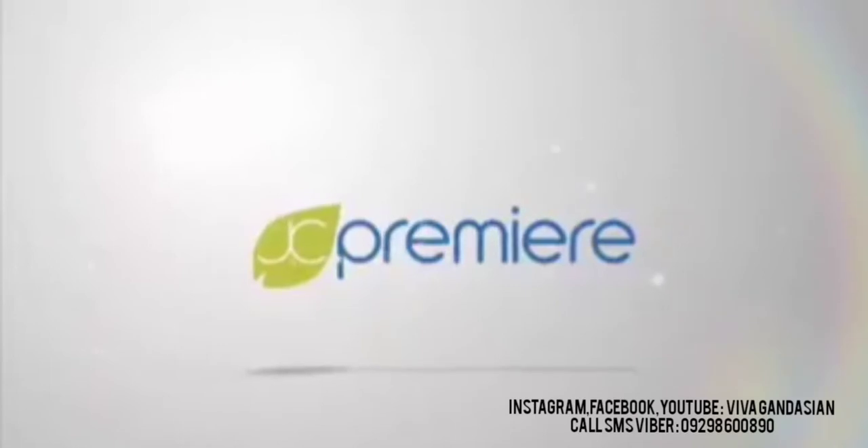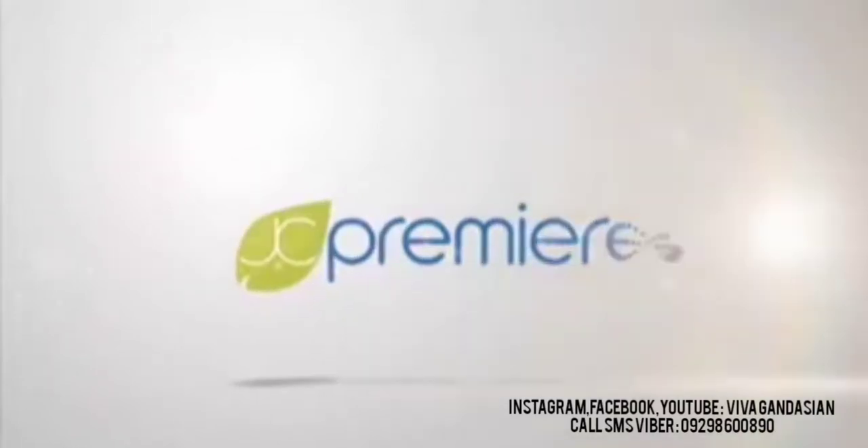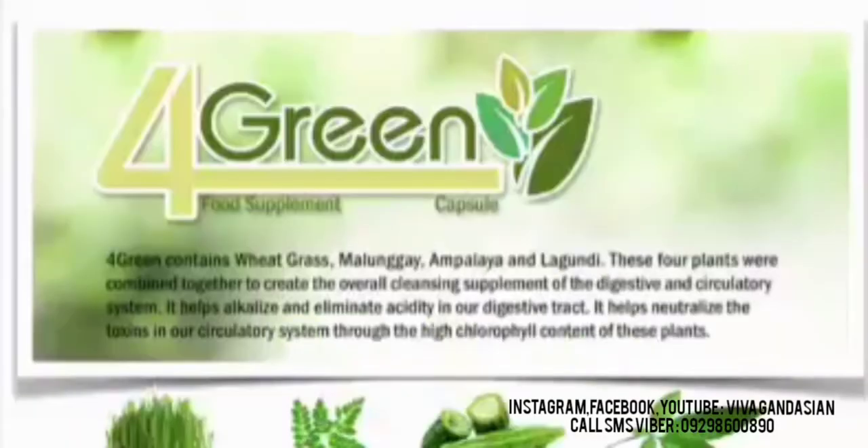Welcome to JCPremier's audio-visual presentation. If you're watching this video, that means you have some questions regarding our 4GREEN product. Let's get right to it.